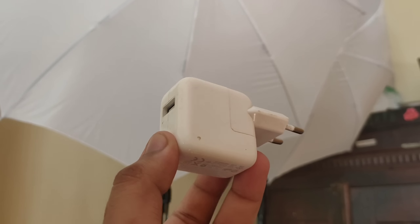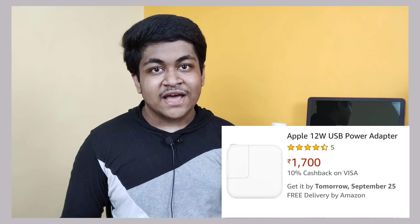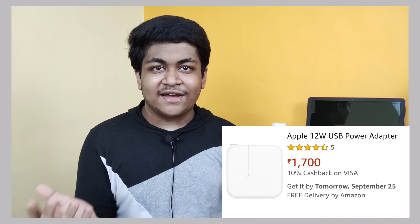If you don't care about fast charging but want a decent charger that gets the job done, I recommend Apple's official 12-watt adapter. People forget about it because they either hate the slow 5-watt charger or love the 18-watt fast charger. I got this adapter with my old iPad and I've been using it ever since — with my iPhone XS it charges completely in around one and a half hours, so I don't have any problem.